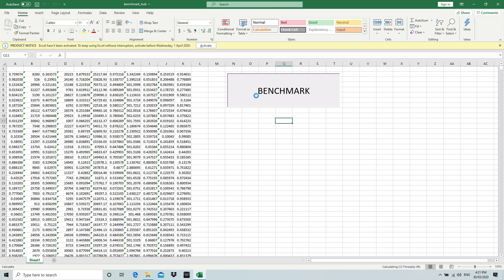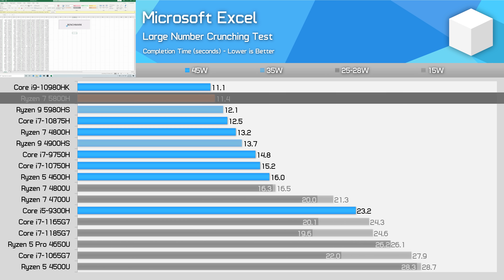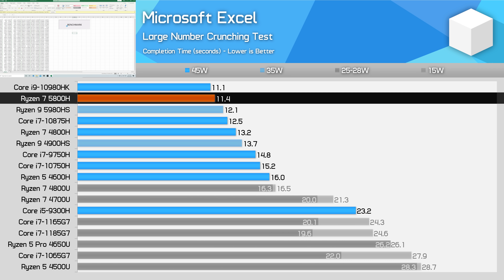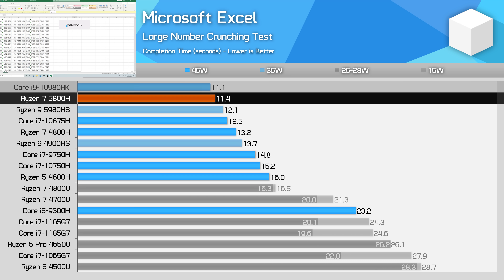In Microsoft Excel, we see AMD benefiting from increased cache, posting a 15% gain over the Ryzen 7 4800H. This is enough to have the 5800H outperform Intel's chips up to the Core i7-10875H. However, the 10980HK remains the overall fastest chip here by a small margin.